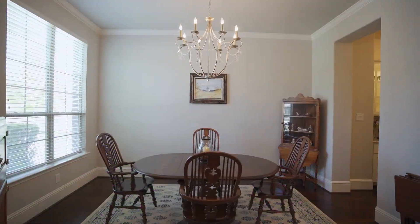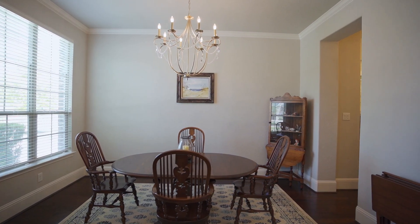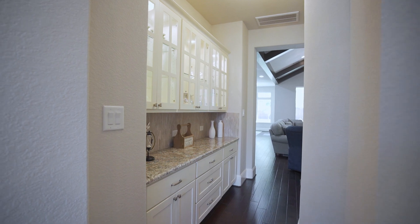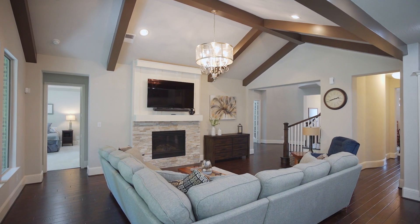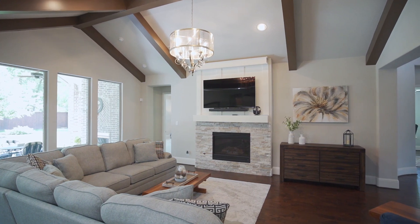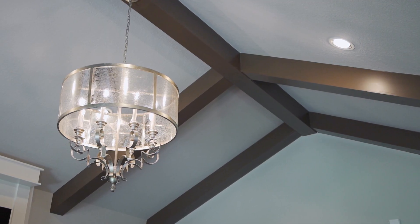Off the entry, you'll find a spacious dining room with sparkling chandelier. From here, you have access to the butler's pantry. The den invites you in with a vaulted beam ceiling and gas log fireplace. Check out this designer light fixture that centers it all.